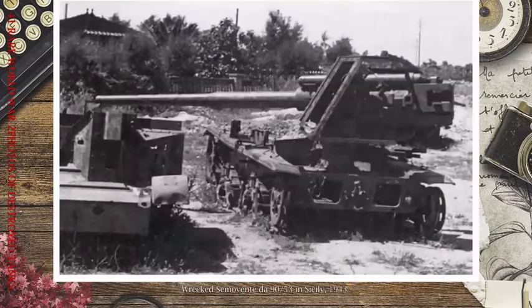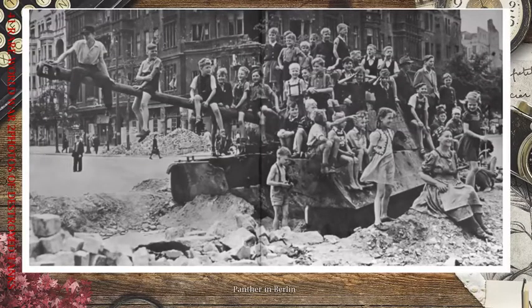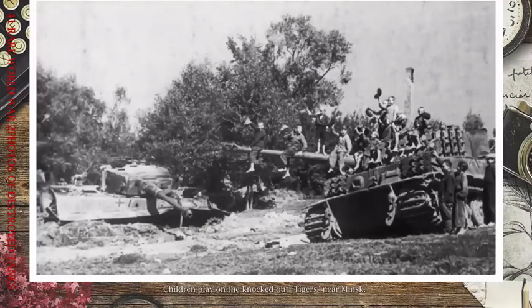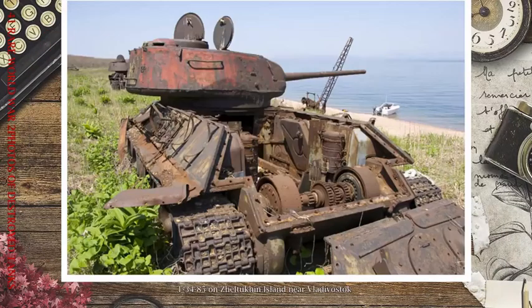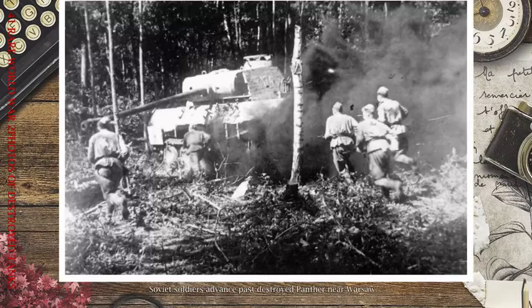Children playing on a destroyed T-34 in May 1945. German soldiers look over a knocked-out IS-2 with a burning T-34-85 in the background. Panther in Berlin. Children play on knocked-out Tigers near Minsk. T-34-85 on Iturup Island near Vladivostok. Examining a knocked-out Elephant, Kursk, 1943.